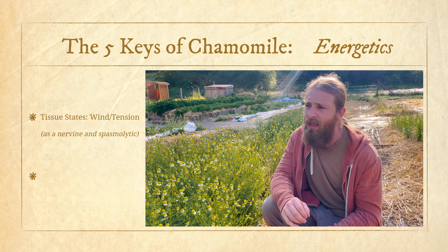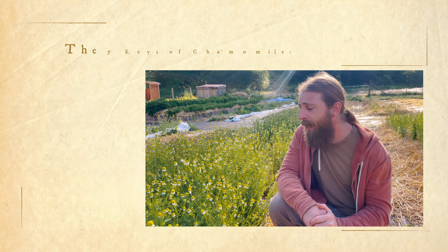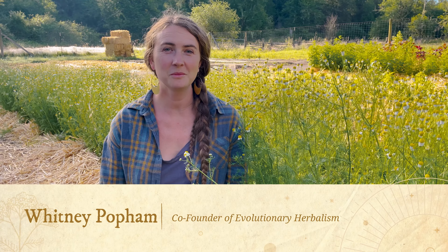In terms of the physiomedicalist tissue states, I like to think of chamomile as being really great for the wind/tension tissue state - things that influence the nervous system and musculoskeletal system: nervousness, anxiety, coupled with cramping and tension in the musculature as well as in the mind. It can also be a really great remedy for the heat/excitation tissue state whenever there's too much irritation in the tissues. These are some of the core properties of chamomile, and we're going to jump over to Whitney because she's been growing this chamomile in the garden and is getting ready to harvest it.